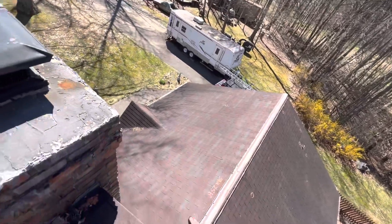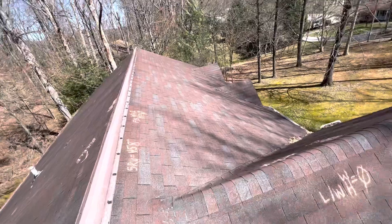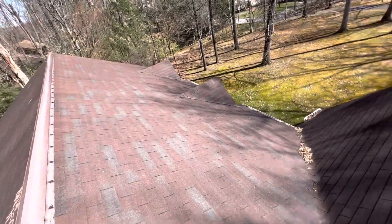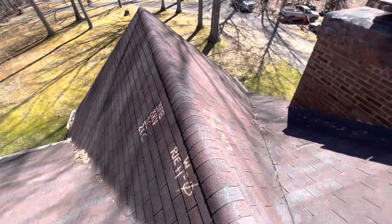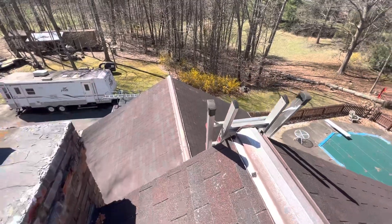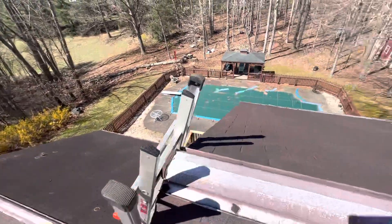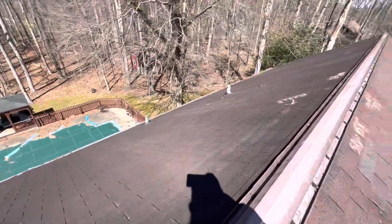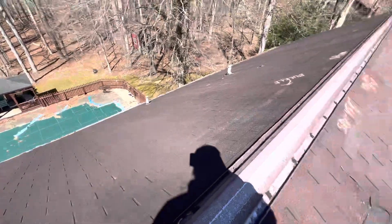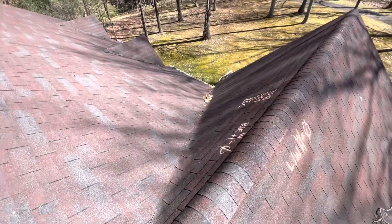These are the front slopes of the home. We have the rear slopes of the home, being the north side. We have the left being the west, the right being the east.